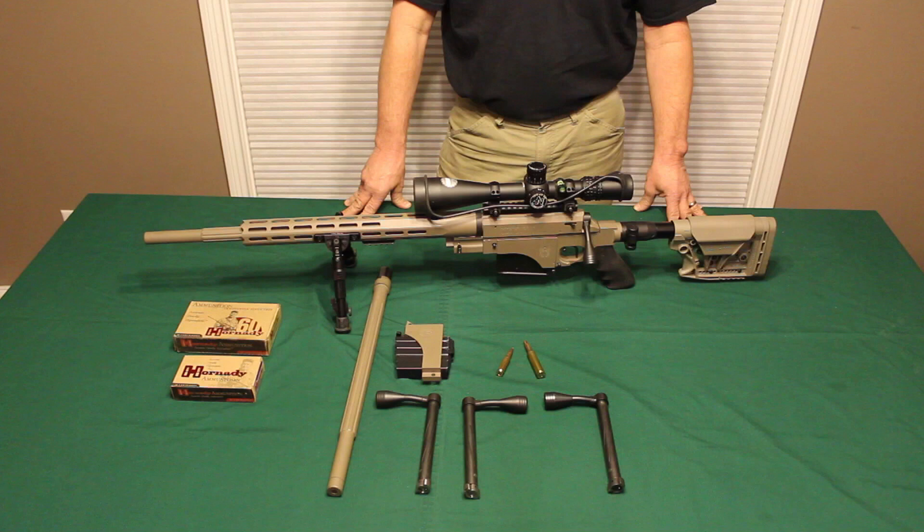Thank you for visiting. Come to Nemesis Arms and learn how to get yours.